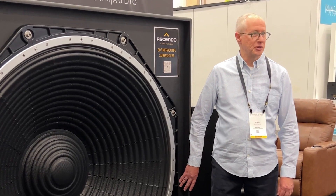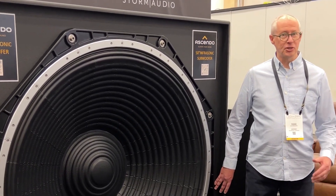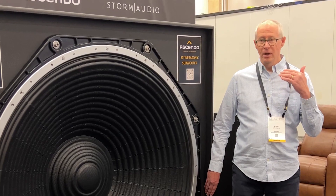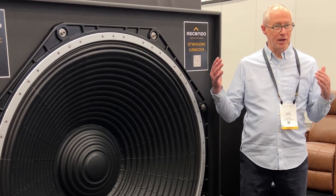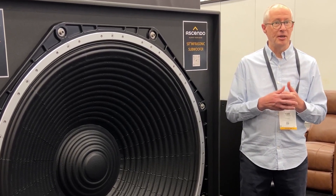This is an Ascendo 50-inch infrasonic subwoofer. Ascendo, in addition to providing the complete demonstration system for all frequencies, is unique in that we provide infrasonic subwoofers in the market. This is below traditional what we call kick subwoofers — a 21-inch being an example of that.